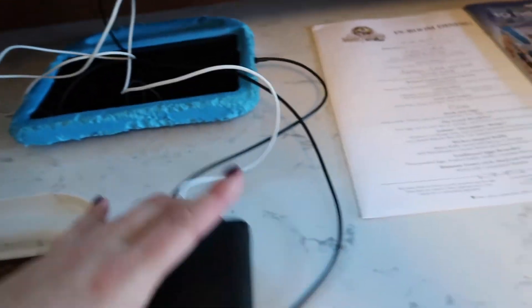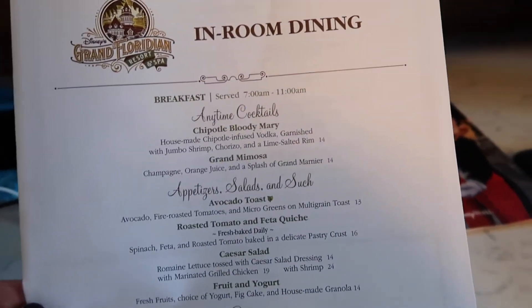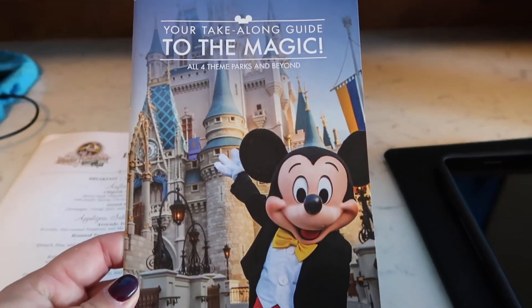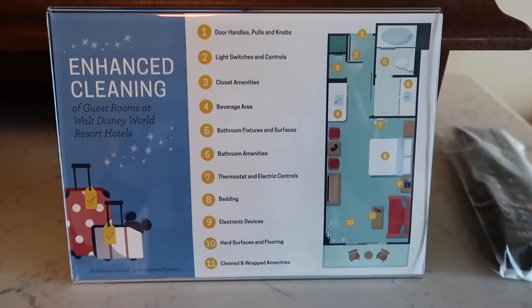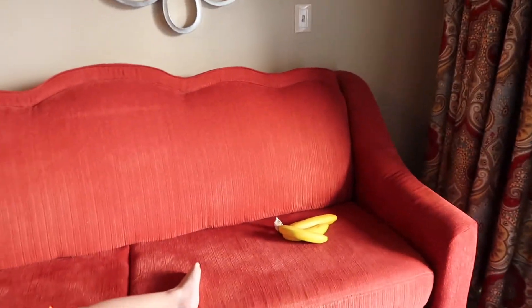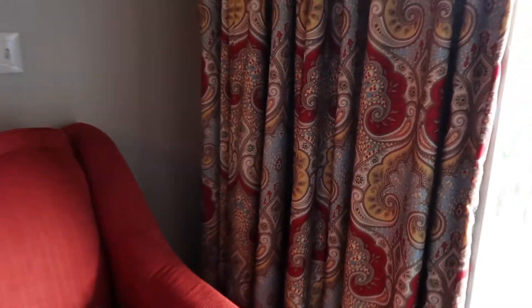Right here we have an indoor dining option, which is pretty cool — we might check that out. This is the Guide to Magic, which tells you how they've been doing extra cleaning. The remote is in a plastic baggie. This thing in the room opens up — we never tried to open it last time either, so maybe we'll try and show what it looks like in another video.